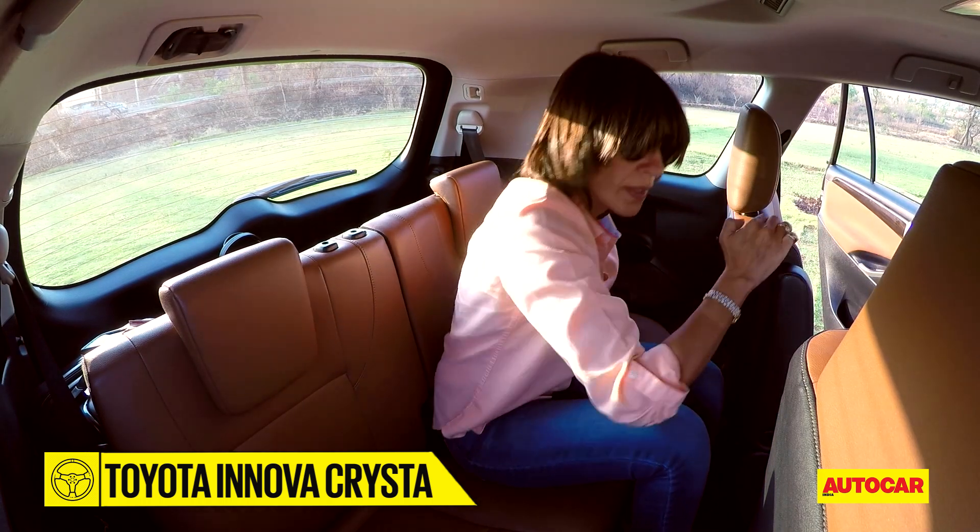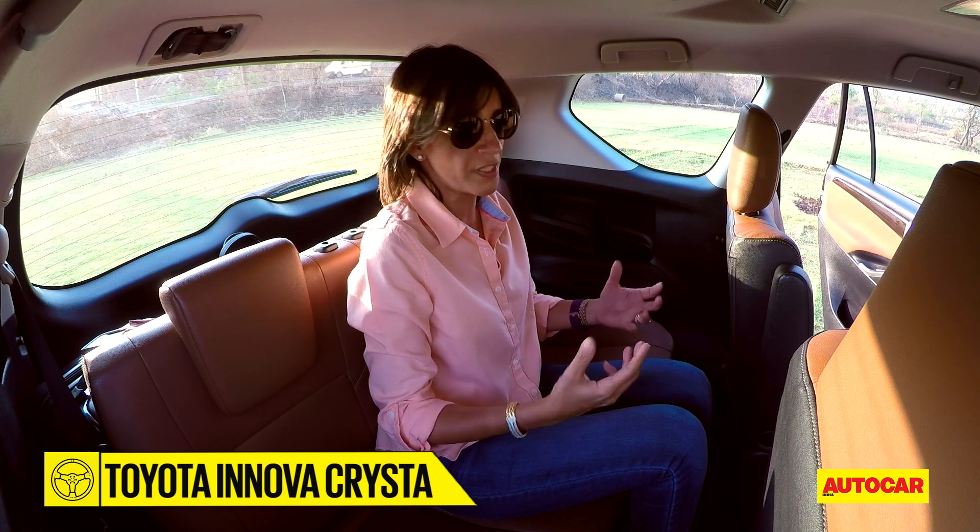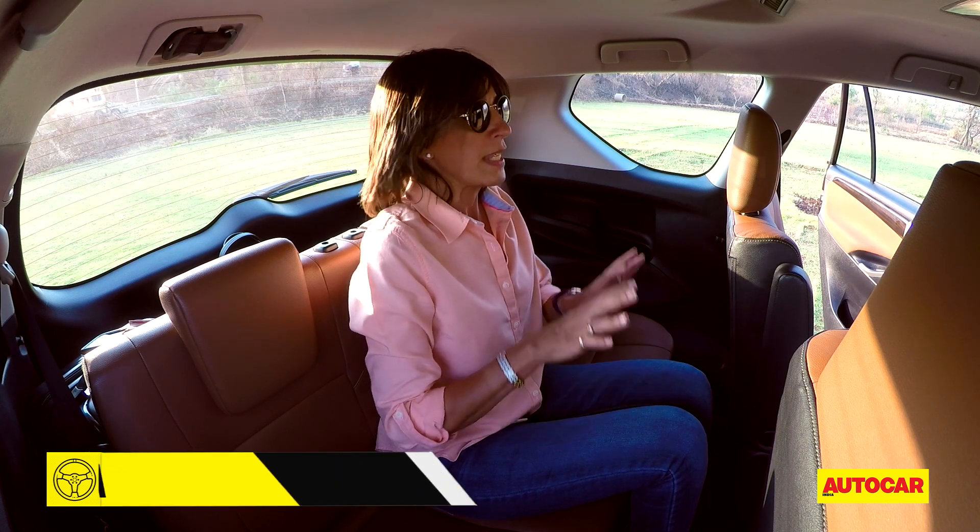And once you're in, the third row actually feels a little more spacious. Yes, you still do sit a little knees-up, but it's better than before.